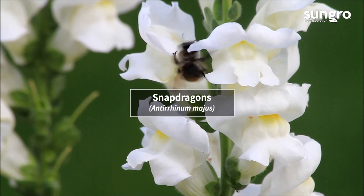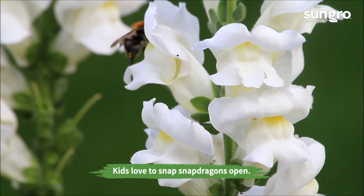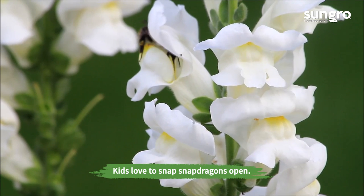Snapdragons. The wide, tubular flowers of snapdragons snap open to allow bees to pollinate. Their pretty spires bloom all summer long.